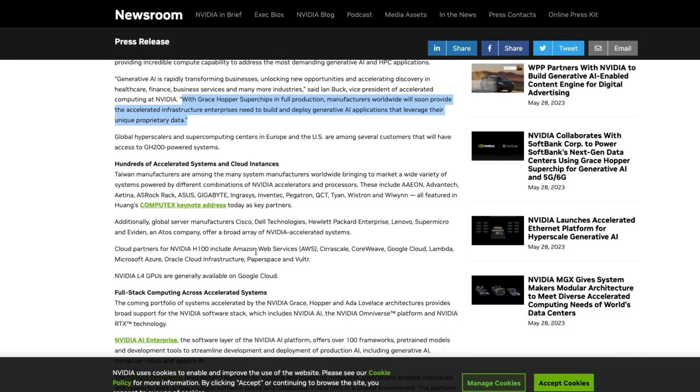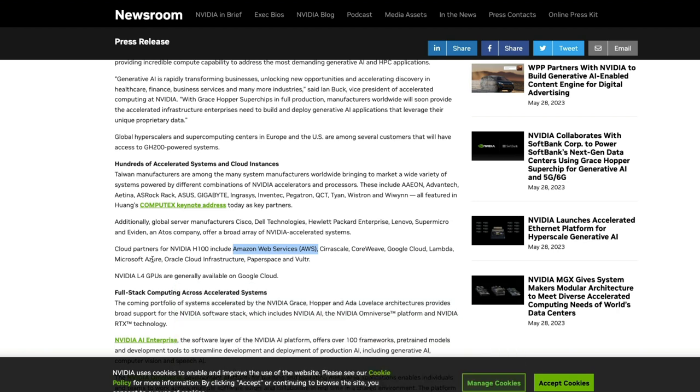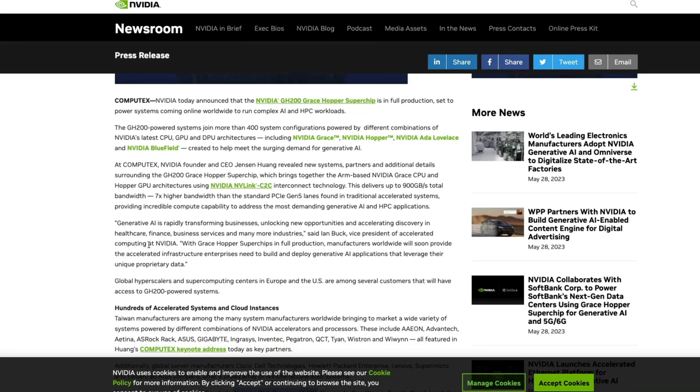Nvidia also has strong cloud partners — AWS, Google Cloud, and Microsoft Azure — all already on board. This is where Nvidia's moat comes from: it doesn't matter whether Google wins, OpenAI wins, or Azure wins — whoever wins, Nvidia wins. They're making sure everyone has access to this chip for their data centers. Jensen, Nvidia's CEO, has spoken about replacing CPU-only data centers with GPU-powered accelerated computing data centers, and that's exactly what Nvidia is pursuing with the Grace Hopper chip.